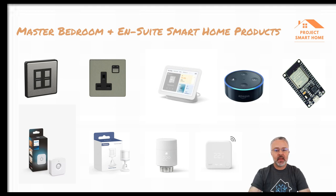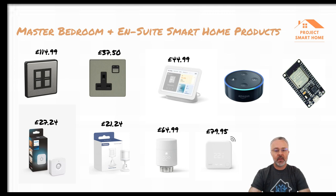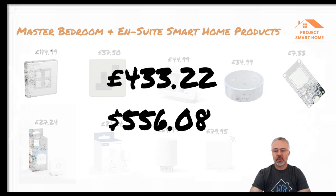Pricing for the master bedroom and ensuite: Lightwave two-gang dimmer £114.99, Philips Hue motion sensor £27.24, Aqara P1 motion sensor £21.24, Lightwave single smart socket £37.50, Google Nest Hub £44.99, Tado TRV £64.99, Tado thermostat £79.95, ESP32 £7.33, Amazon Dot £34.99 — grand total for that room: £433.22.